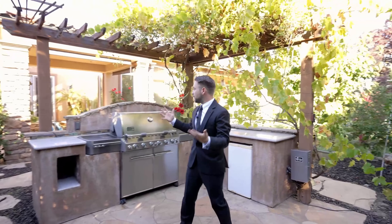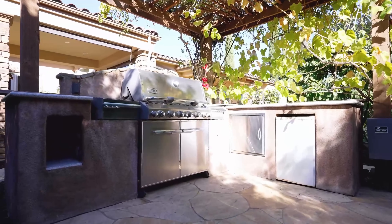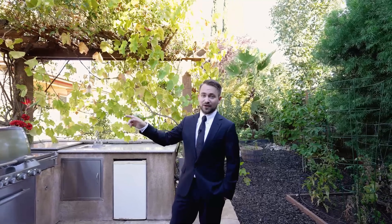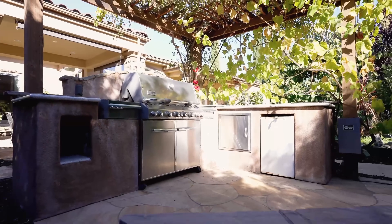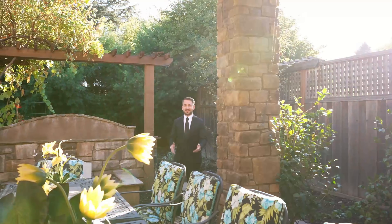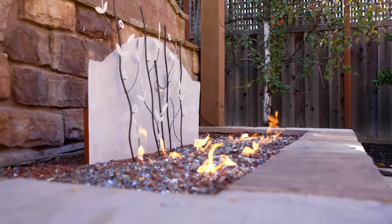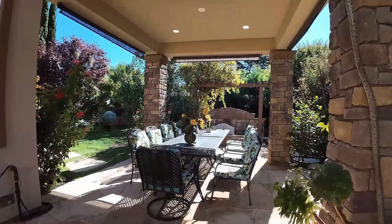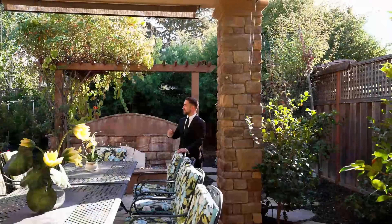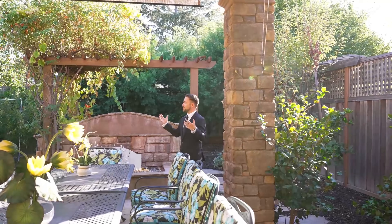Look at this beautiful outdoor kitchen — it's perfect for entertainment. You have this gas grill, and both the fire pit and the grill have a main gas line, so no more swapping propane tanks. Aside from that, there's a storage area, fridge, and additional cooktops. This fire pit under the pergola was the most favorite spot of the previous homeowner. The pergola can also provide additional shade, and it's great for meeting friends and spending time with family — with meals cooked in this outdoor kitchen and guests sitting right here, enjoying the beautiful outdoors.